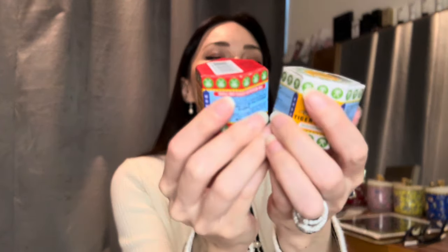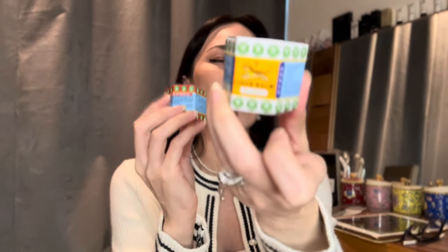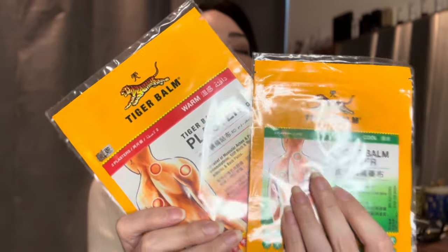Those are my skincare haul items. Every Singaporean will know about Tiger Balm — a great ointment. At our age we have a lot of muscle aches and pains. I had to buy the Tiger Balm — this is the extra hot version, and this is the milder version. Also a Singapore company. I also incorporate Tiger patches for my aches and pains — there's a hot and a cool version. I personally prefer the hot, but on hot summer days maybe the cool one.